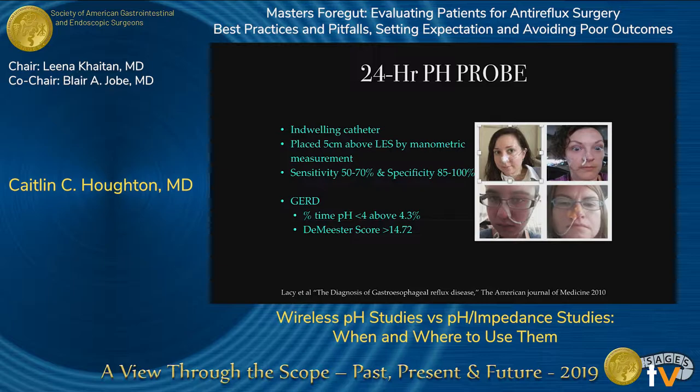The first study is the pH probe — an indwelling catheter placed transnasally, positioned five centimeters above the LES guided by manometric measurement. The sensitivity and specificity of this test is about 70% for patients with no mucosal injury on endoscopy, with specificity up to 100%. If mucosal changes are present, sensitivity goes up. Diagnosis for GERD is based on percent time pH below 4 being greater than 4.3%, and a DeMeester score greater than 14.72.